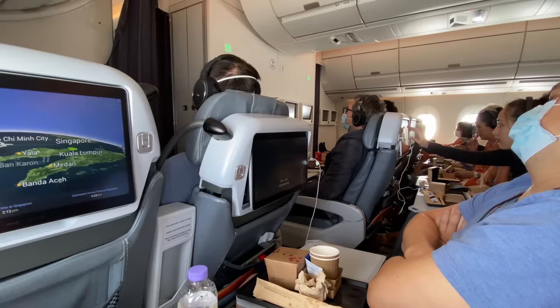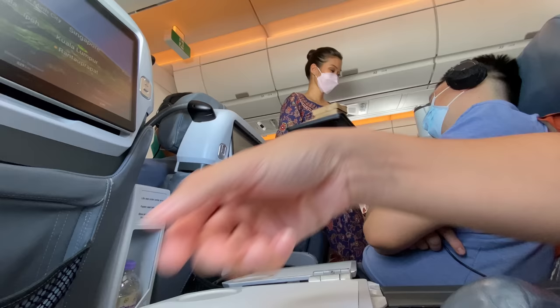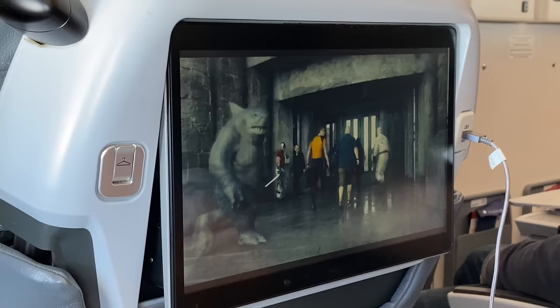Despite an almost completely full flight — 100% full in premium — I was impressed by how fast and efficient the service was. Some passengers were pressing the call bell for more drinks and it was all delivered within 2 minutes. We got our meal exactly half an hour after takeoff, and after another 14 minutes all the trays were gone.